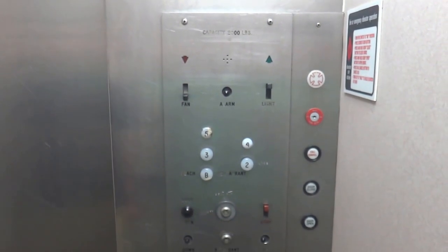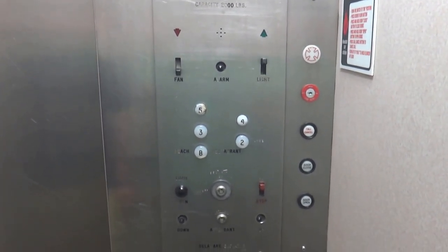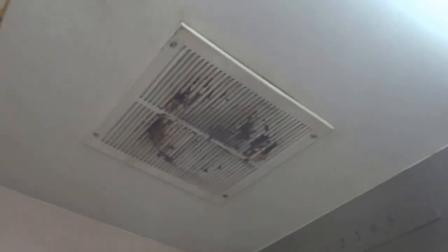You were muting me for a second. That fan looks disgusting. Point the camera at that fan. That fan works.